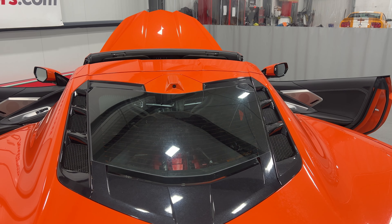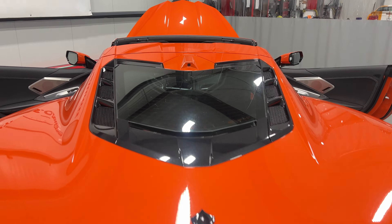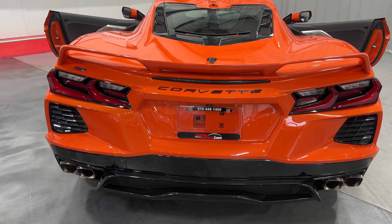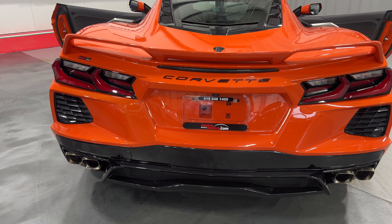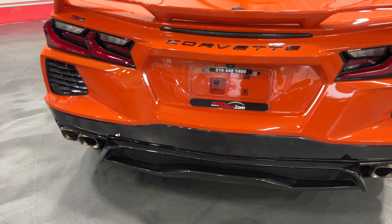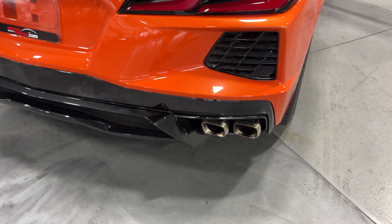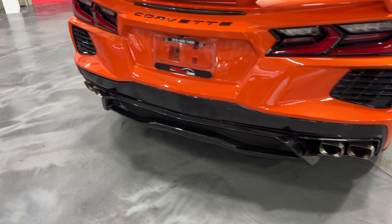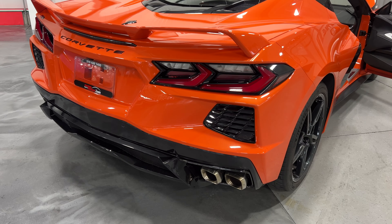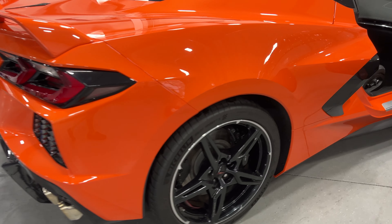We've got the carbon flash badge package, carbon flash around the rear window, and the rear-view mirror camera — there's actually a camera in this housing that will display on the rear-view mirror. It's got the Z51 color-matched spoiler, LED tail lights, a reverse camera just above the license plate, and rear cross-traffic alert sensors in the rear bumper. This one has the MPP performance exhaust — two ports on each side — and electronically you can open and close valves to make the exhaust louder or quieter.